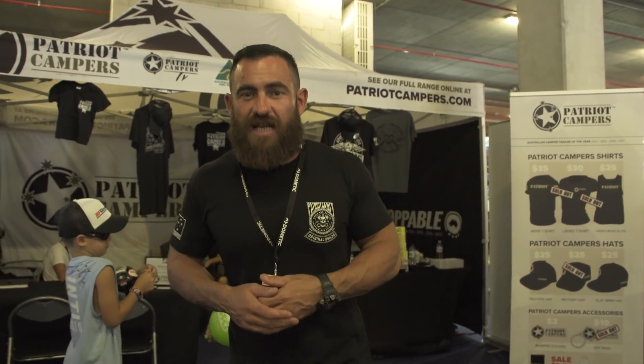There you have it guys — that's a real quick look at the 2018 Brisbane National 4x4 Show. Patriot Campers exhibit here every year. If you didn't get a chance to get up here this year and see us, catch us next year back at the RNA Showgrounds.